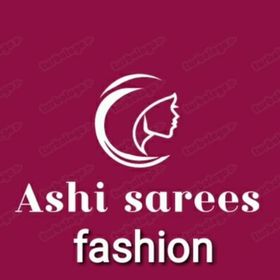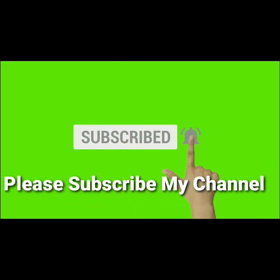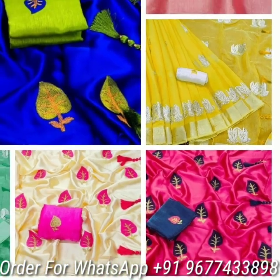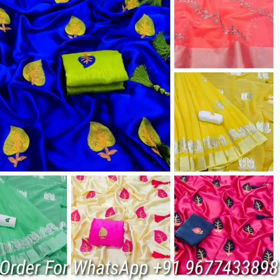Hi sisters, welcome to Ashi Sarees Fashion. Please subscribe to my channel for regular updates. Today we are going to see trendy and traditional wear saree collections.